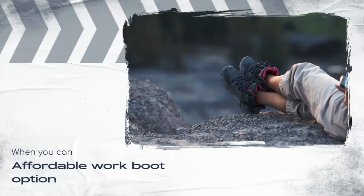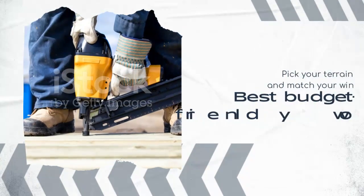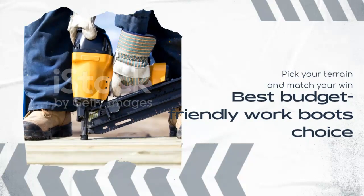Pick your terrain and match your needs with the best budget-friendly work boot choice: the Georgia Boot Men's Giant Wellington Pull-On Work Boot. These boots have a comfortable cushioned insole and a durable leather upper.